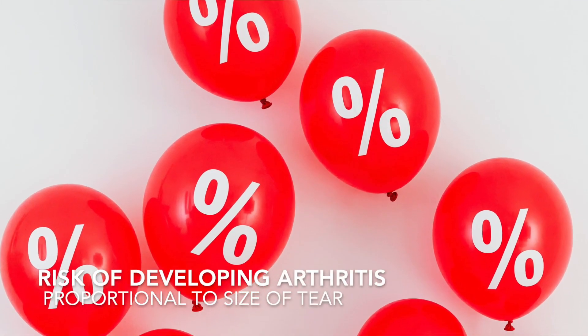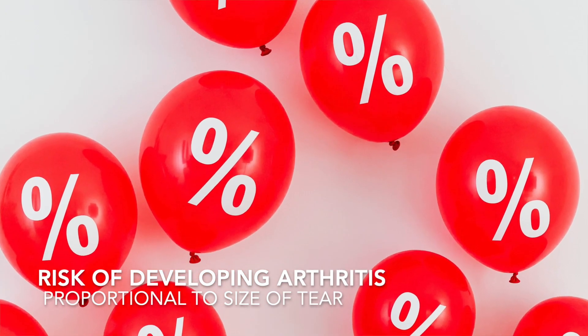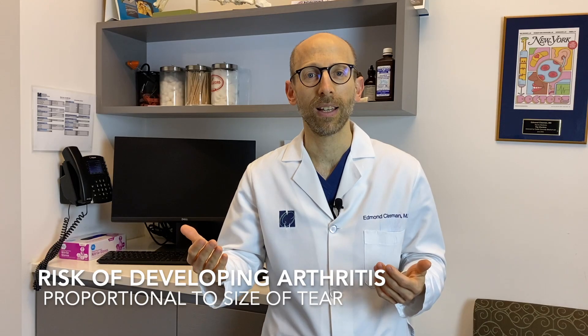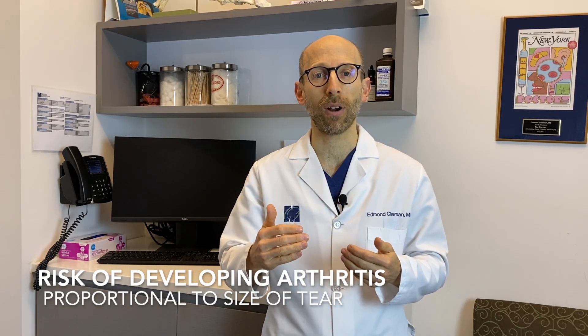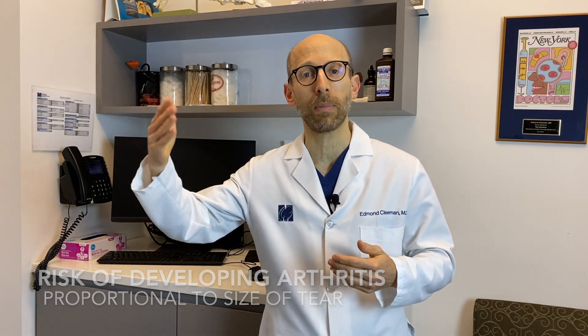The risk of developing arthritis is proportional to the size of the meniscus tear. If it is a small tear, then the risk of developing arthritis is low, and maybe it takes many years for that to occur. However, if the tear is large, then the risk of developing arthritis is much higher, and maybe it occurs much sooner.